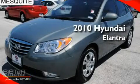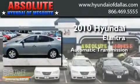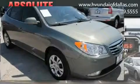This is a 2010 Hyundai Elantra. This four-door sedan has an automatic transmission, an inline four-cylinder engine, and a clean, non-smoker interior.